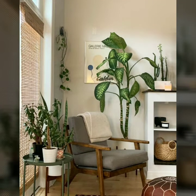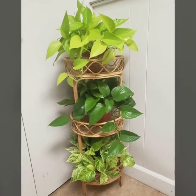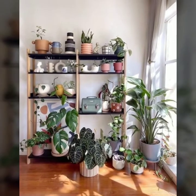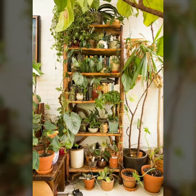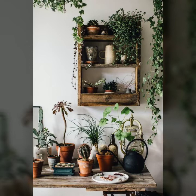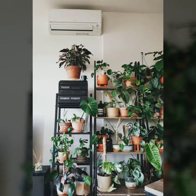Assalamu alaikum my dear friends, welcome back again to my YouTube channel. How are you all? Hope you are pretty fine and doing very well. Here I am back again with another outstanding, very beautiful and stylish video. Today you will see in this video intro plants decorations designs in 2022.